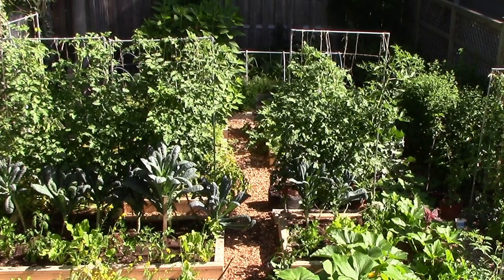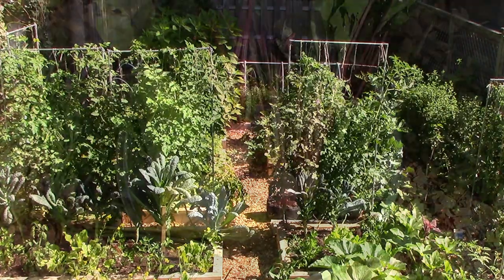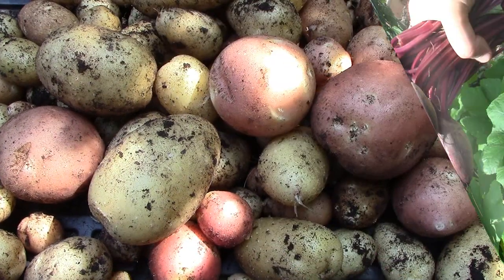One of the keys to continually improving soil fertility is to always give more to the soil than we take. With each harvest, we remove nutrients from the soil, and it's important to give them back in order to ensure the success of our next crop.